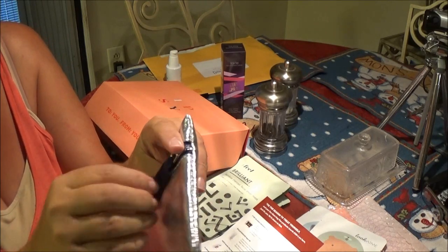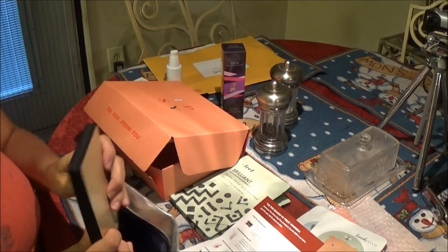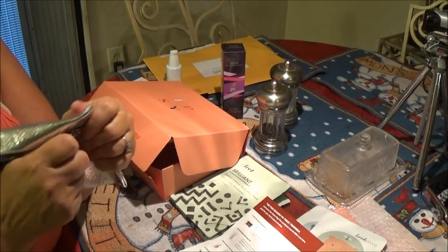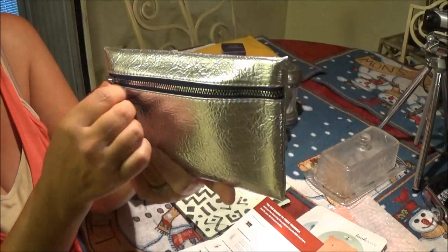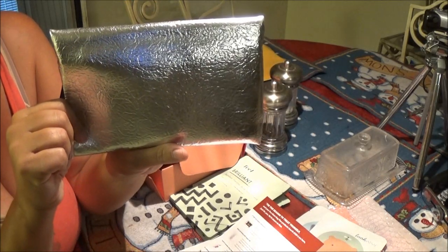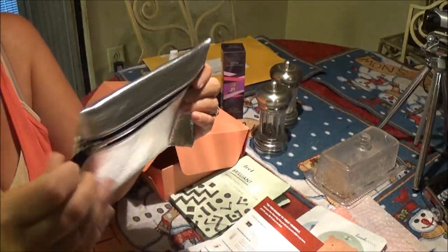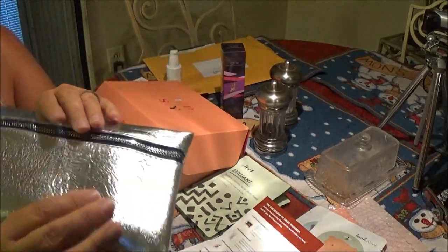And then you get your pouch — your makeup pouch — and of course it's silver for Christmas this year. That's pretty cool. It's got a little depth to it. Let's see if I can fit things in here — yeah, it fits. It's a little bigger than my purse so I can't fit it in my small one, but if you had a big purse you could, or use it as a little night clutch if you're going out to a party.